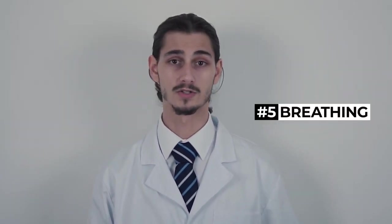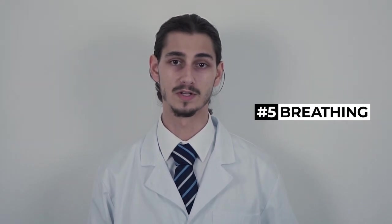And number five: adjust your breath. According to Tantra, when a man is having sex, he should thrust in tune with his breath to allow for better blood flow and increased oxygen to his erection.